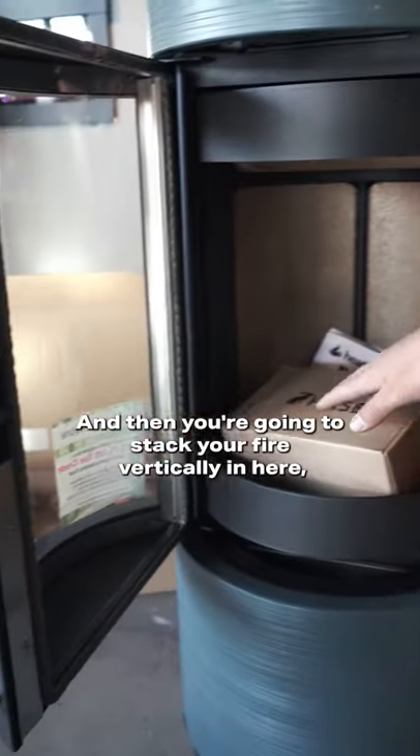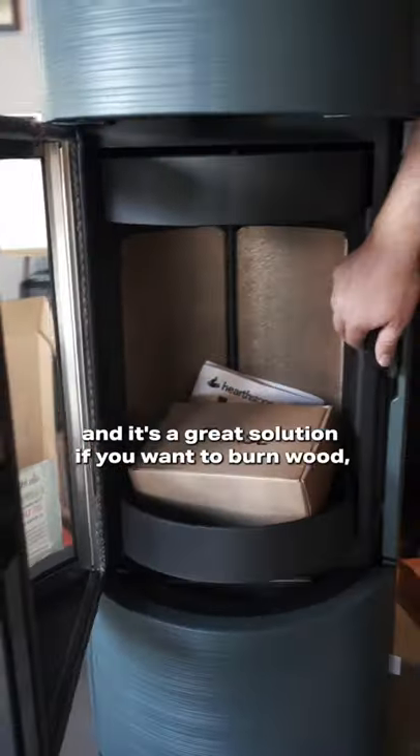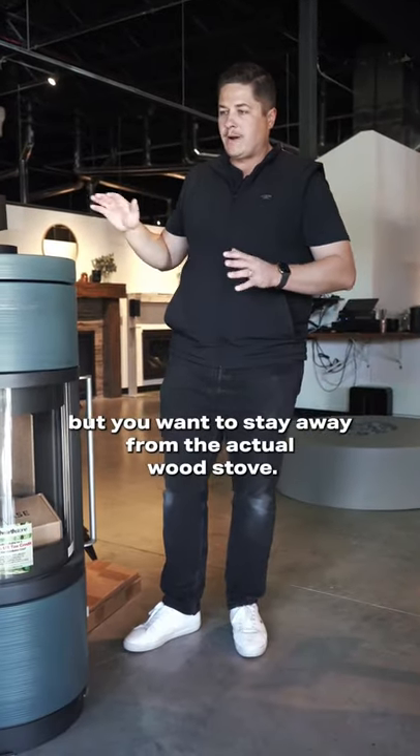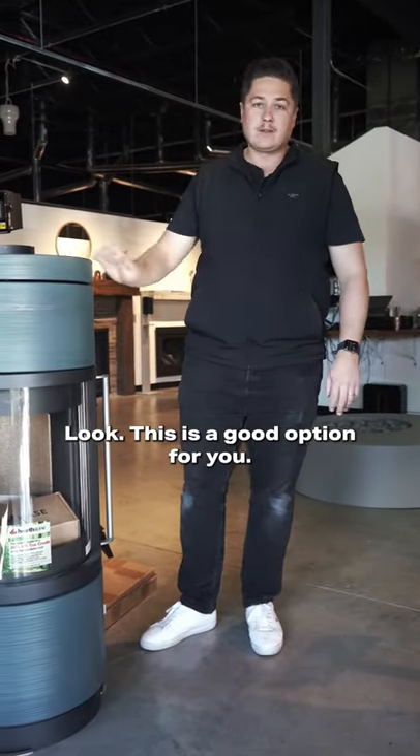The coolest thing is the glass is actually curved — how cool is that? And you're gonna stack your fire vertically in here. It's a great solution if you want to burn wood but want to stay away from the traditional wood stove look. This is a good option for you.